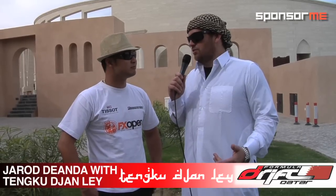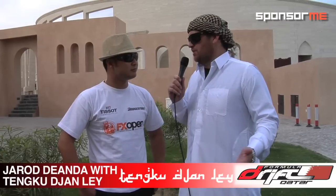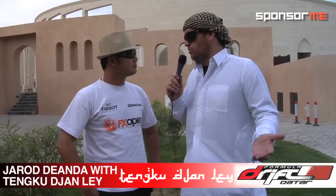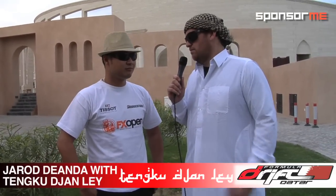You are the 2010 Formula Drift Southeast Asia champion, which covered Singapore, Malaysia, and Thailand. How has that experience been, and how do you think you're going to stack up this weekend against Formula Drift competitors here in Doha?